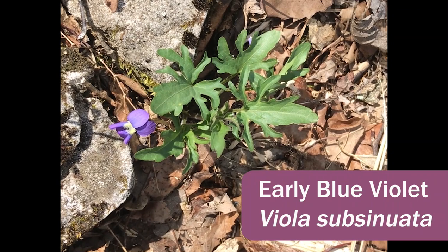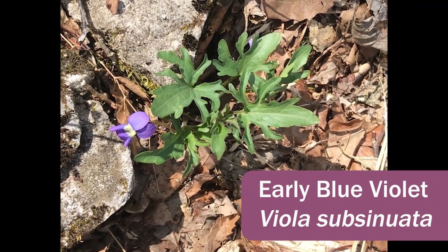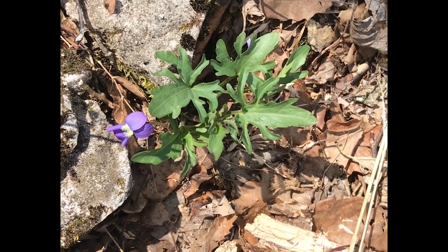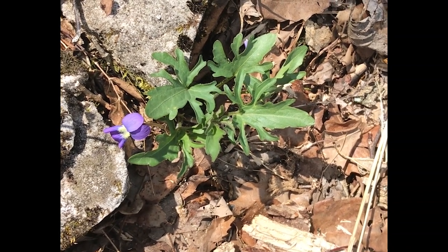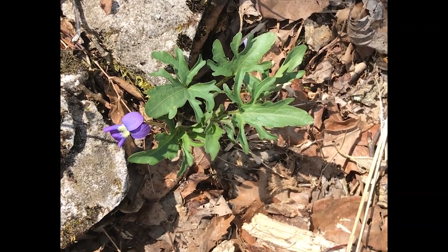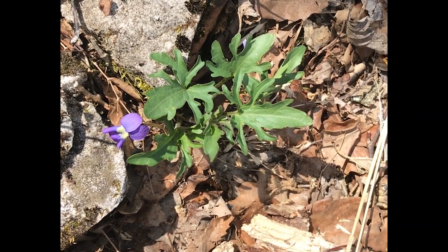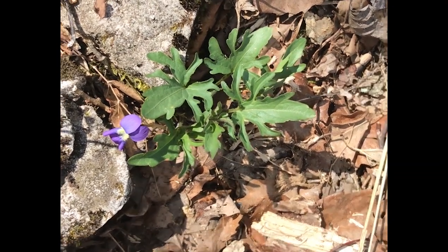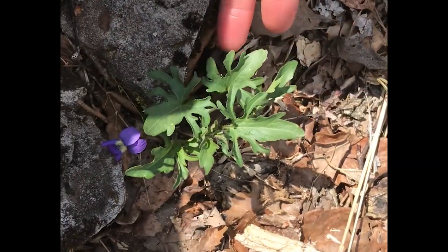Here we have Viola subsinuata. This violet is superficially similar to Viola palmata, but this is what we would call a homophyllous-leaved violet, whereas Viola palmata is heterophyllous because it starts out with heart-shaped leaves and then becomes lobed over time. Viola subsinuata actually starts out with lobed leaves.